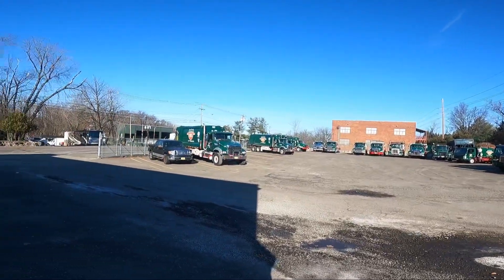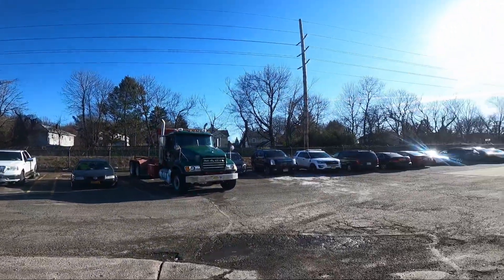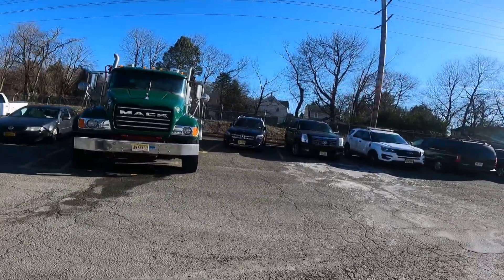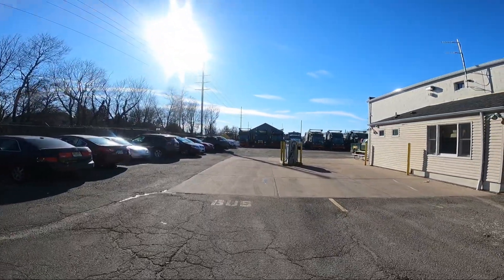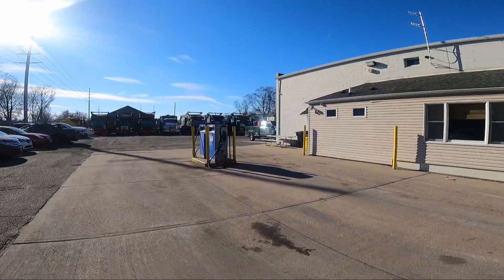Take a look outside at some of our packer trucks, all lined up. Here's the employee parking — we've got a lot of employees here, a lot of trucks here. It's a pretty busy location during the week.